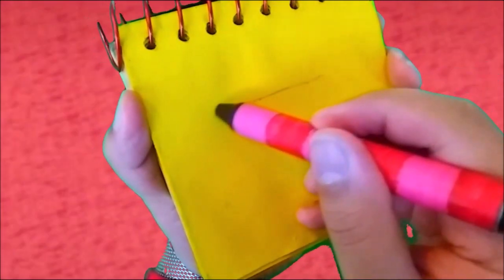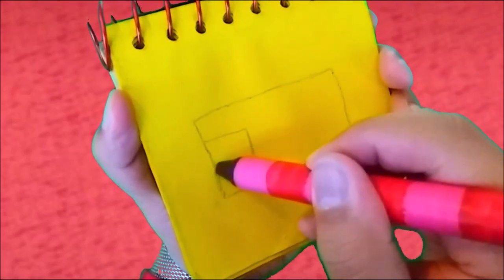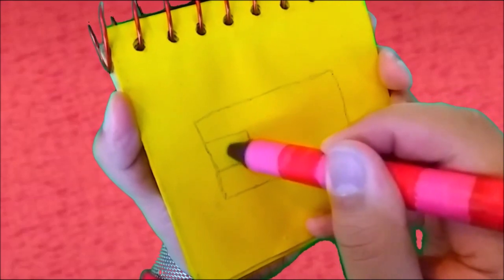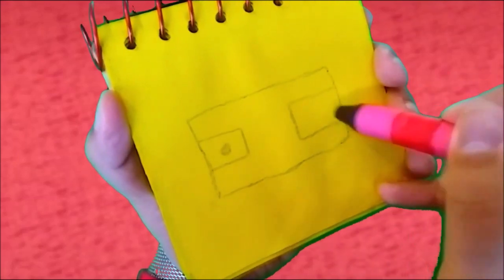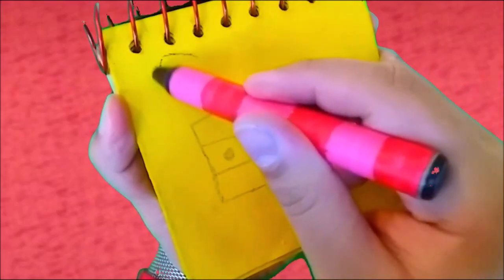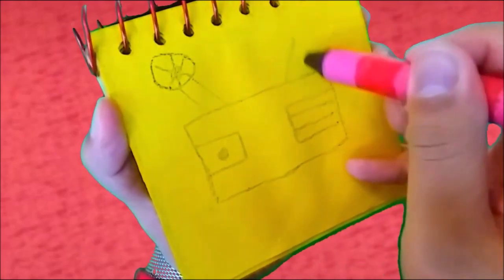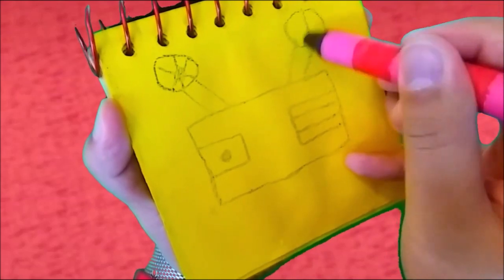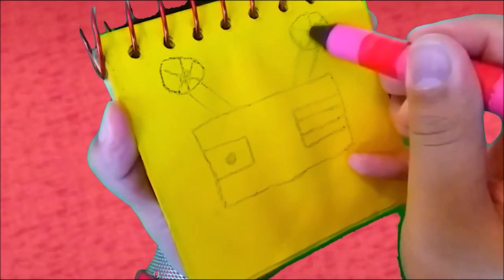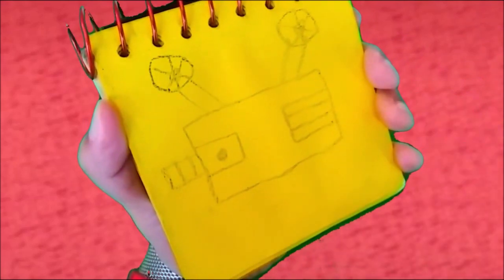We start with a rectangle like this. Then a small rectangle here and a button. Then another on the side. Some lines here like this — two lines here for the film strip. Like this. Then another one. Now we draw a rectangle for the front. Add some lines here like this. There! A film projector. Our first clue is a film projector.